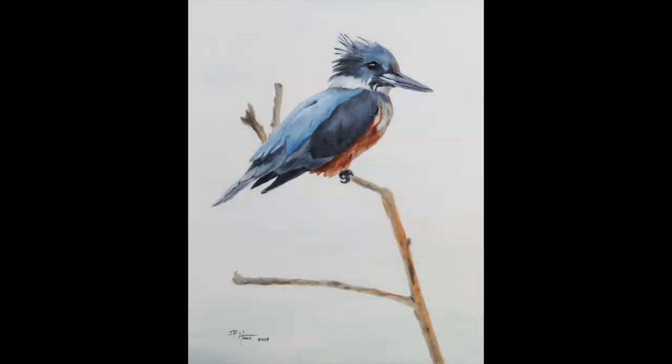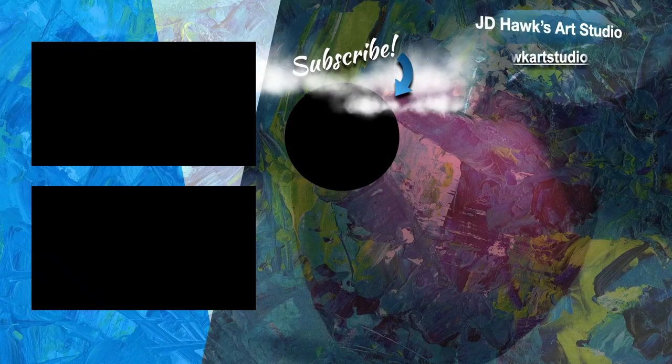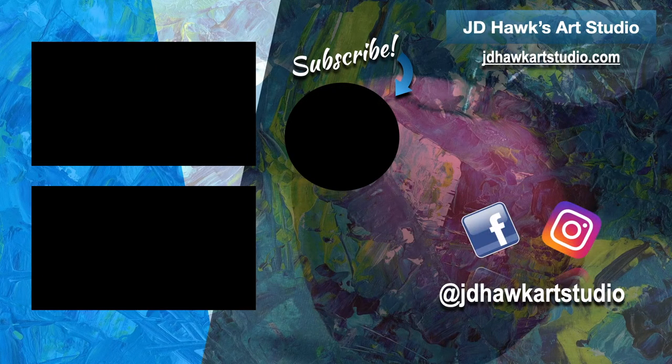Thank you so much for watching. Be sure to subscribe and hit the bell notification so you don't miss out on any new videos. Happy painting!